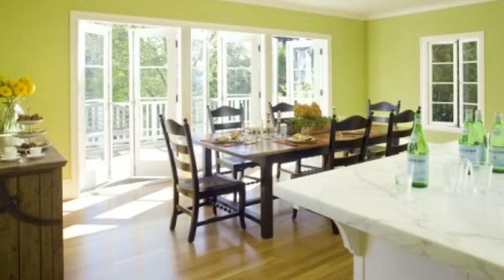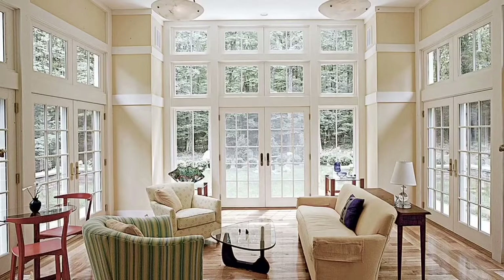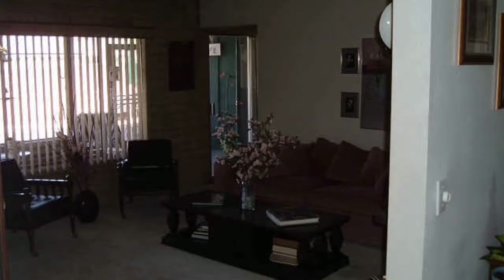Natural lighting: if your house has lots of windows, open the drapes and let the light in, as natural light makes any room feel bigger. If you do not have lots of natural lighting already, consider adding French doors or installing larger windows. If a room seems dark, it will automatically feel small and will be a turn-off to most buyers.